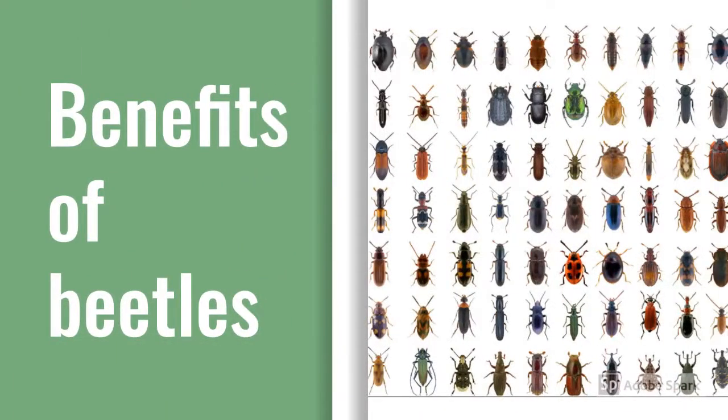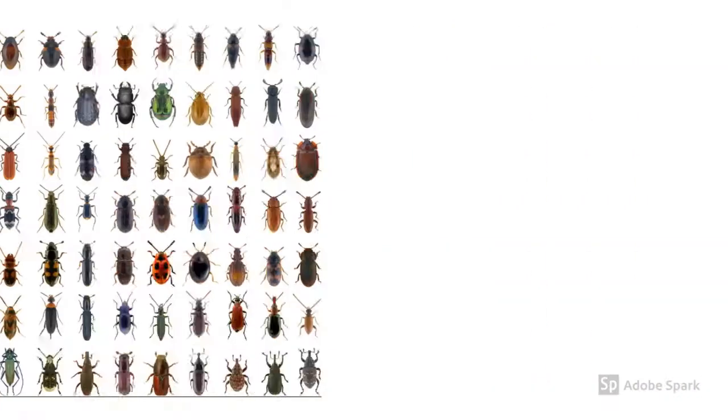Did you know that there are more than 350,000 species of beetles on planet earth? That's a lot of beetles. They make up 22% of all known species on earth. By comparison, there are less than 7,000 known mammals. Beetles play important roles in the ecosystems where they live. They help with decomposition of dead plants and animals, they are key links in many food chains, and predatory beetles help to control insect populations.